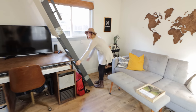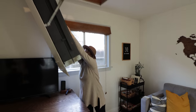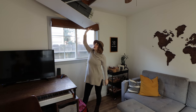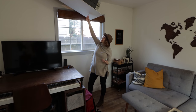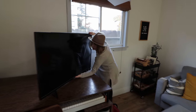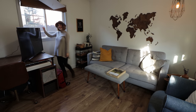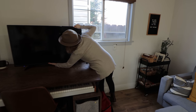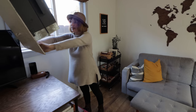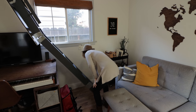Oh, I almost forgot — this also goes up. So that's how we put it up. The only reason we put it up is if we want to watch TV and want the TV moved over here. I usually just put it up like that. And then if we want to watch a show or movie in the evening, we'll just move the TV over like that. We'll sit on the couch and watch TV, then move this back and put it down. If a pregnant lady can do it, you can do it.